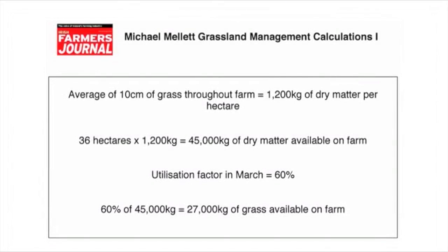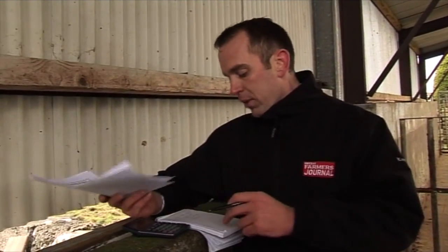Basically, multiply the 45,000 by 0.6 to get your 60% figure. Michael has basically 27,000 kilos — or 27 tonnes of grass available. When looking at grass, it's a similar principle to feeding meal: if you're feeding 10 kilos a day to 100 cattle, that's a tonne a day and 100 tonnes will do you 100 days. It's exactly the same principle with grass. Michael has 27 tonnes — now we need to work out how much he needs and how long that's going to last him.